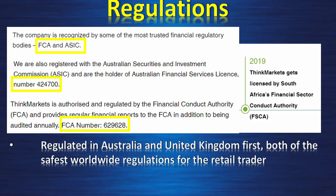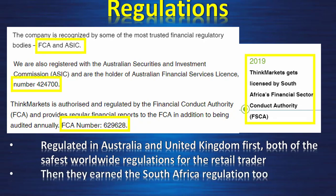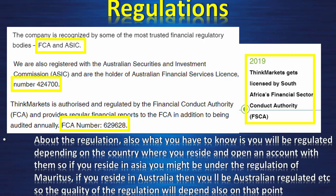They are regulated in Australia and the United Kingdom — both of the safest worldwide regulations for the retail trader. They also earned the South Africa regulation, which is overall a very good sign. You will be regulated depending on the country where you reside and open an account. If you reside in Asia you might be under Mauritius regulation, if in Australia then Australian regulated, etc. So the quality of regulation depends on that point.